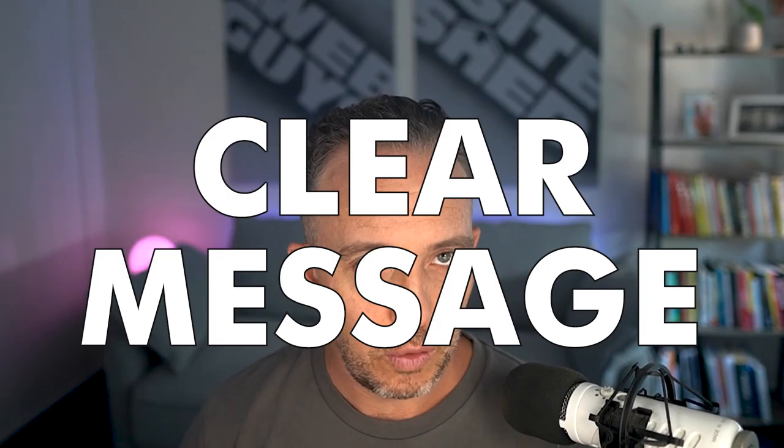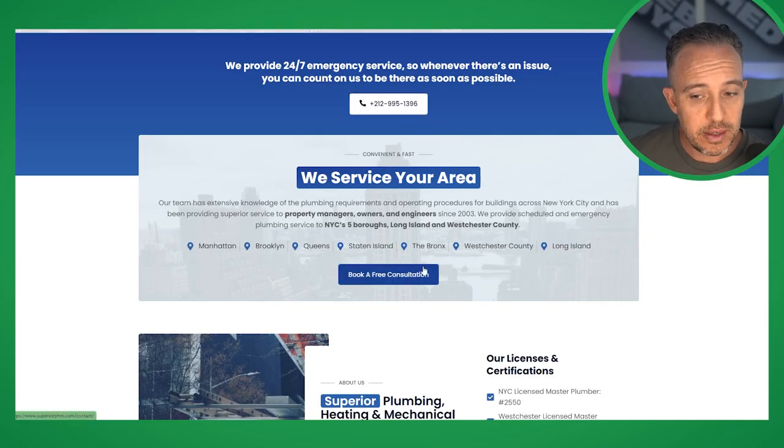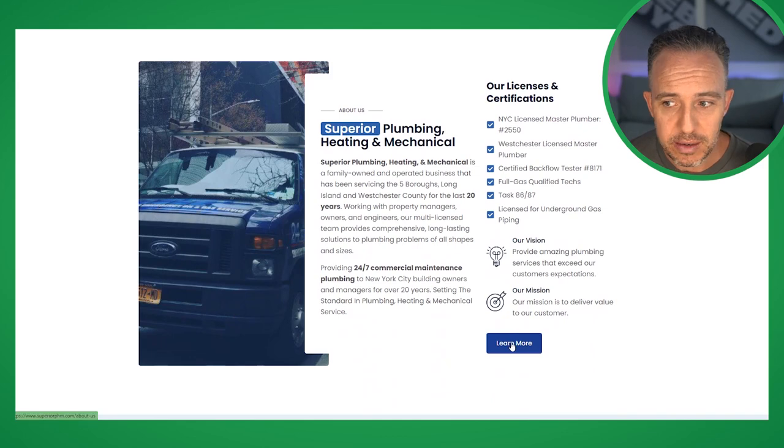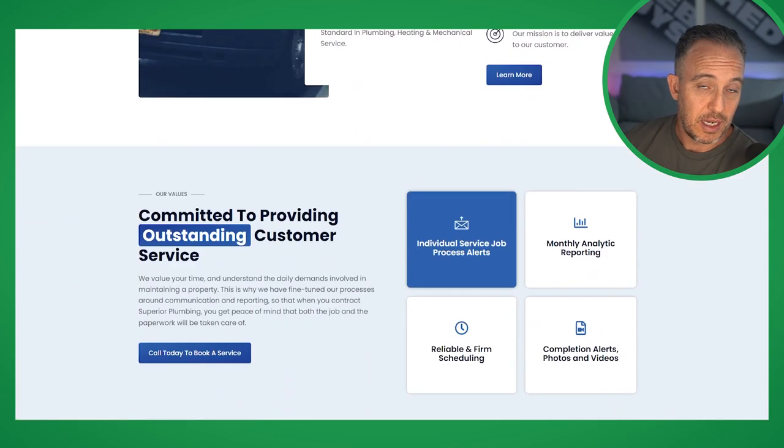You'll also notice the messaging on this site. The messaging has been specifically designed to communicate what they do, who they do it for, where they do it, and why they do it. If you don't have that messaging on your website, it's a really easy thing to check off in order to speak to your ideal customer or customer avatar. You'll see clear messaging in relation to the area they're in, the services they provide, and certifications and licenses which speak to the commercial avatar they're after.